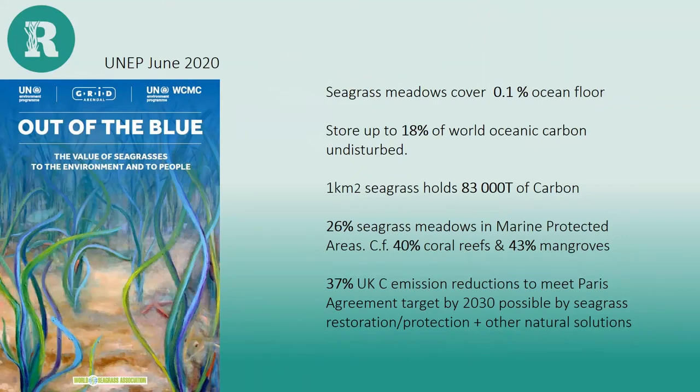In 2020, a report called 'Out of the Blue' released by the United Nations Environment Programme and partners showed how seagrass ecosystems can play a huge role in combating the climate crisis and the economic value they can deliver. Undisturbed seagrass meadows covering only around 0.1% of the total ocean floor are highly efficient blue carbon sinks, but they're among the least protected of coastal habitats — only about a quarter of recorded seagrass meadows worldwide fall within protected areas.